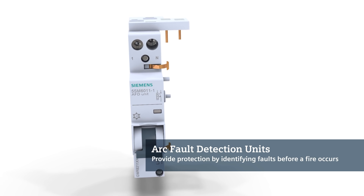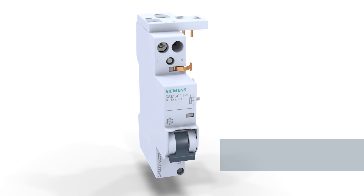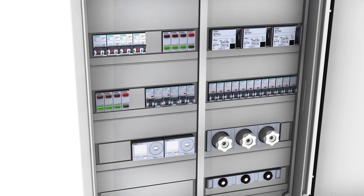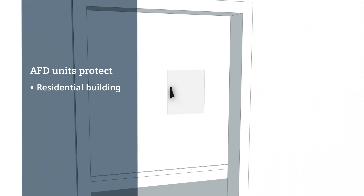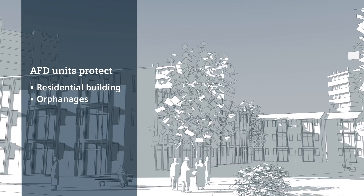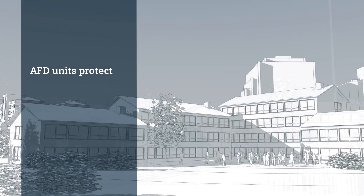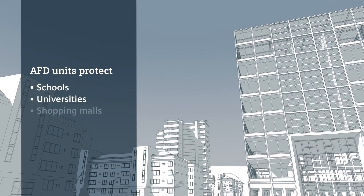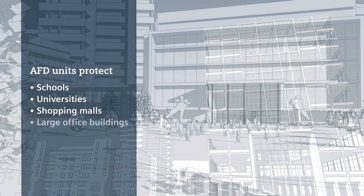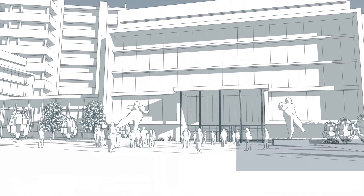Arc fault detection units identify many of these faults at an early stage, helping save irreplaceable assets, buildings, and not least, human lives. As such, AFD units should always be used in residential buildings, in orphanages and homes for the elderly, and in buildings with a lot of visitors, like kindergartens, schools, universities, shopping malls, and large office buildings. AFD units also provide additional protection for areas or buildings liable to catch fire easily.